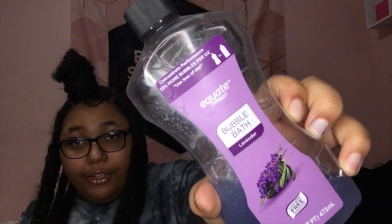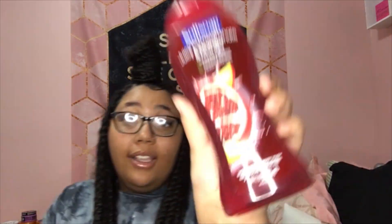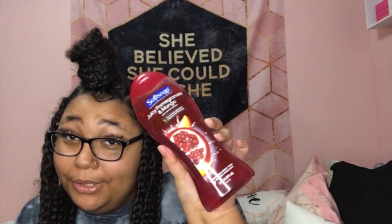Then I have Soft Soap peppermint frost body wash. I bought it but I literally never use it — it's just part of my collection. I also have this lavender bubble bath from Equate. Then I have Soft Soap juicy pomegranate and mango. This literally smells so good. I'm trying to find a perfume to go with it.